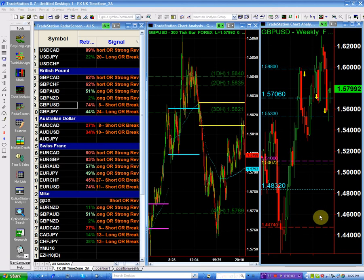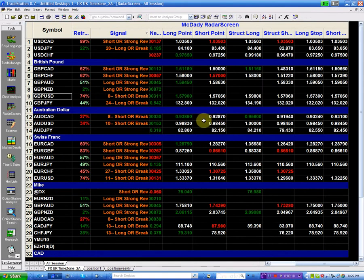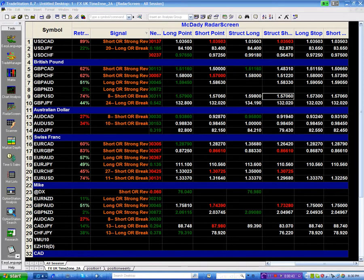The best currencies that have moved over the last year and last few weeks have been trading brilliantly. Just by looking at the radar screen you can see that on Cable, the structure long is at 159.80 and the structure short is at 157.06. The pound has been respecting these two points all through the last few weeks.